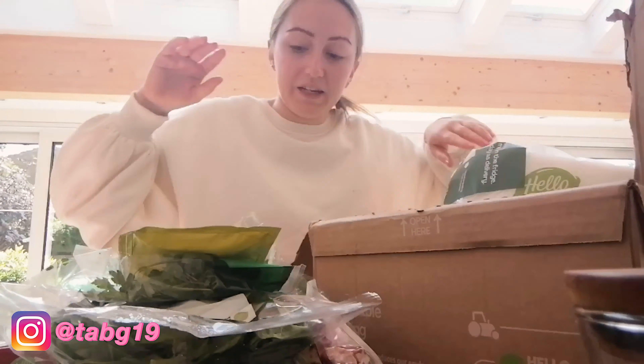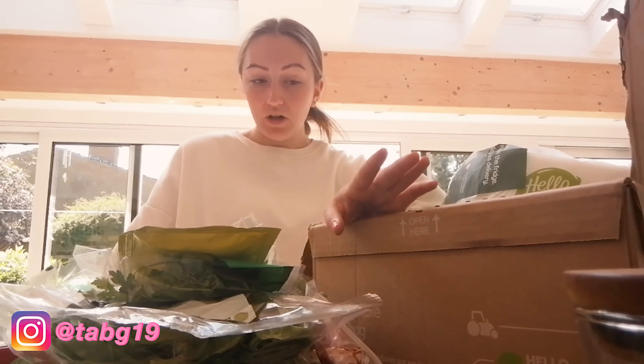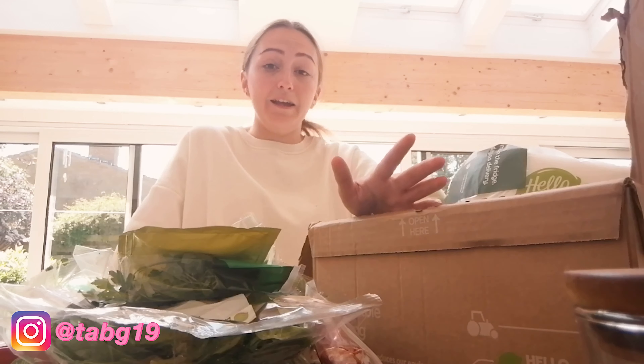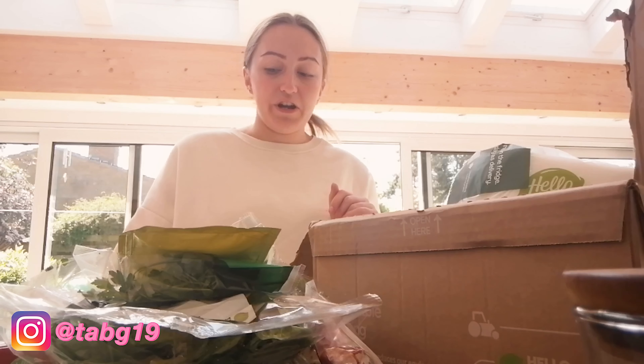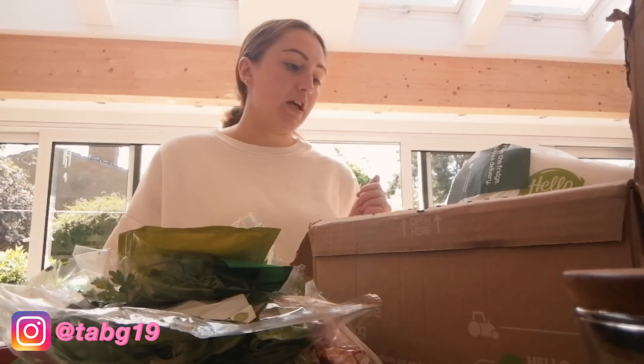That's everything in the box! I'm really excited to try it all out. I hope you guys enjoyed that little unboxing — I know it was really spontaneous. Please like, comment, and subscribe, and let me know what you think and if you've used HelloFresh before.